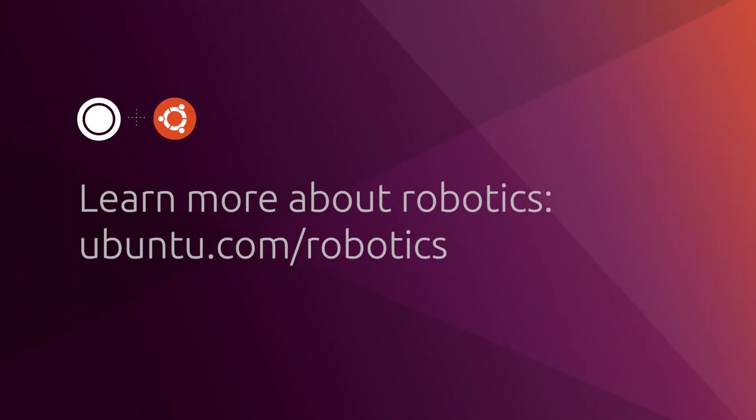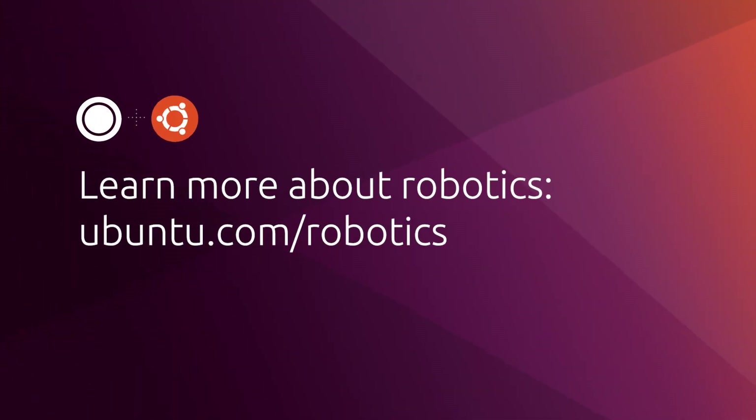That's all for now. Watch the State of Robotics series for more amazing information on robots of the future.